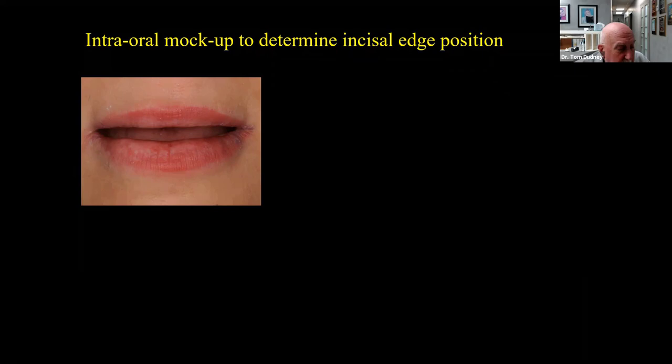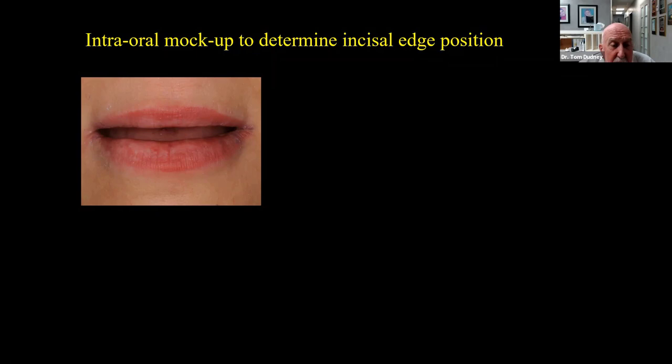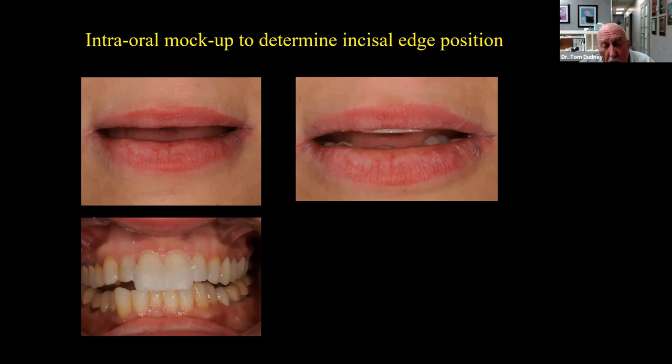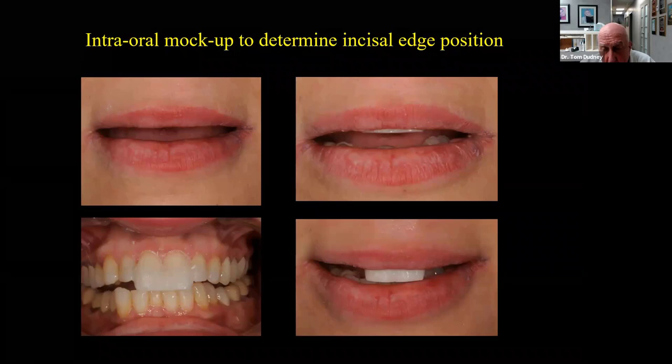Here's another similar case — a female where we needed to determine incisal edge position because we were going to open the bite. At lip rest, we saw no tooth display — same as Keith. For a female, we'd like to see three to four millimeters in a younger patient, at least two to three in an older one. We put some composite on the centrals, shaped it, saw we were still short, added a bit more, and got into the ballpark. We can measure that length and communicate it to the laboratory.